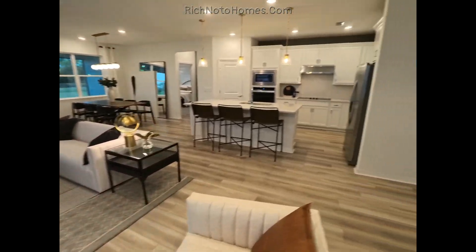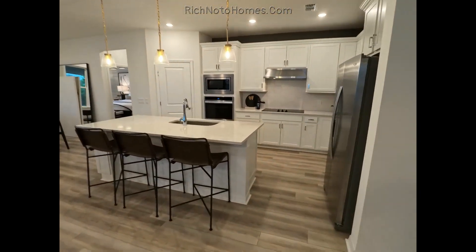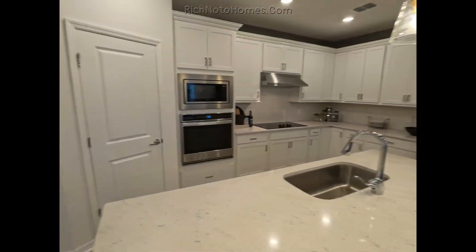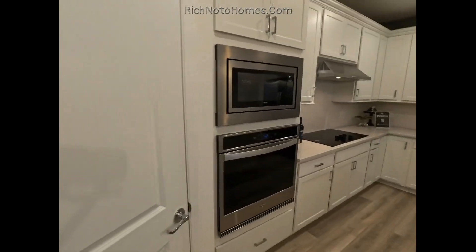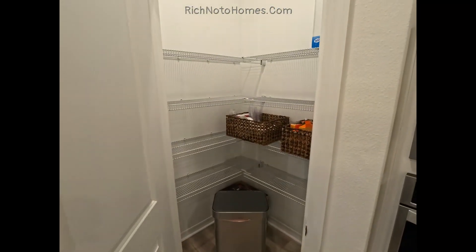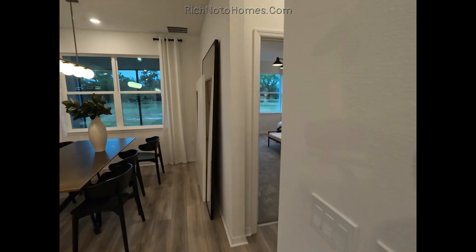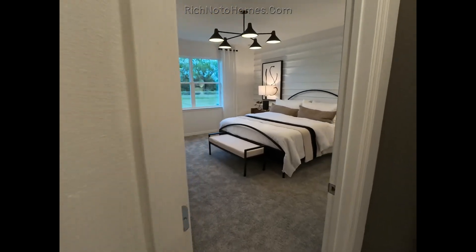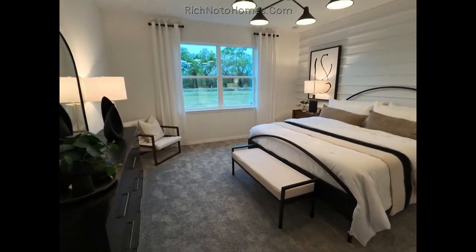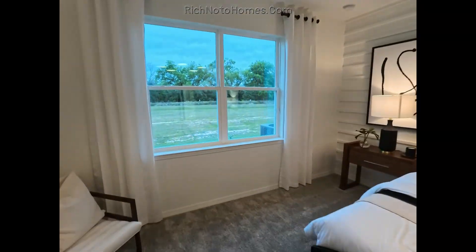That's a big room. Let's take a look at the pantry. Master bedroom — a very large master bedroom.